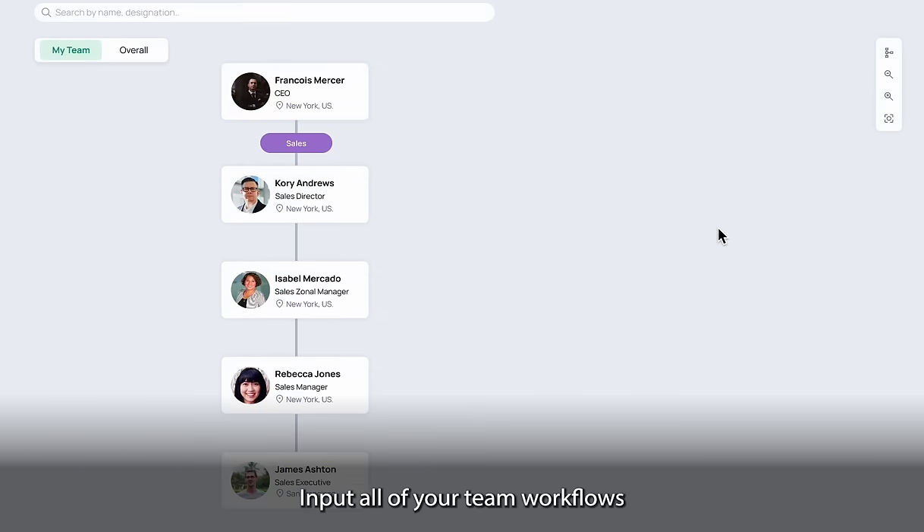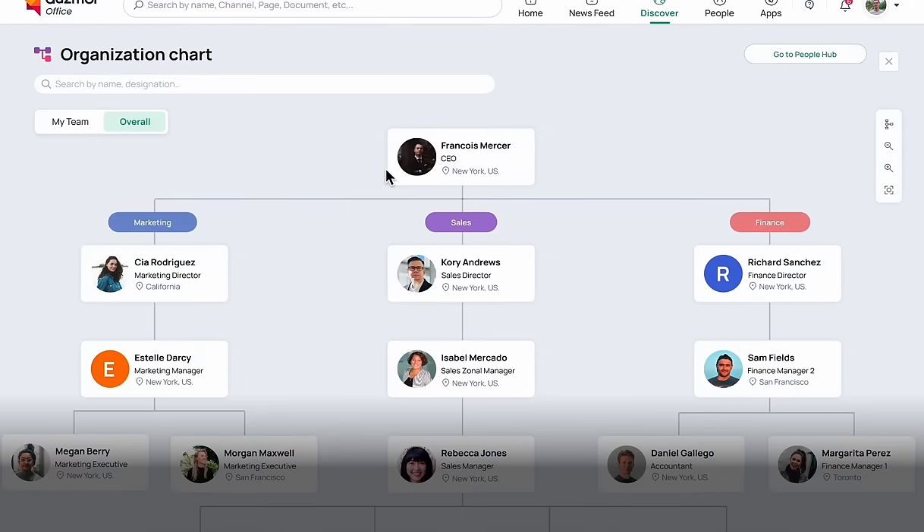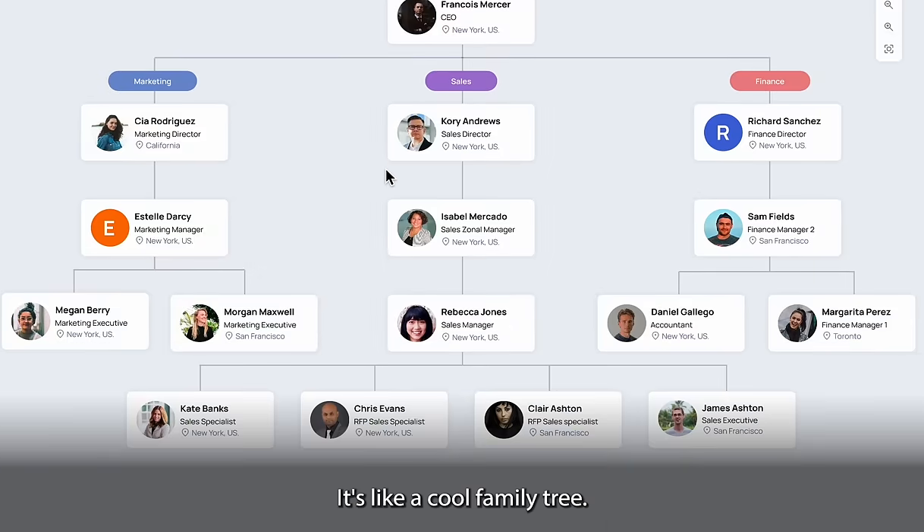Input all of your team workflows into our customizable organization charts. It's like a cool family tree.